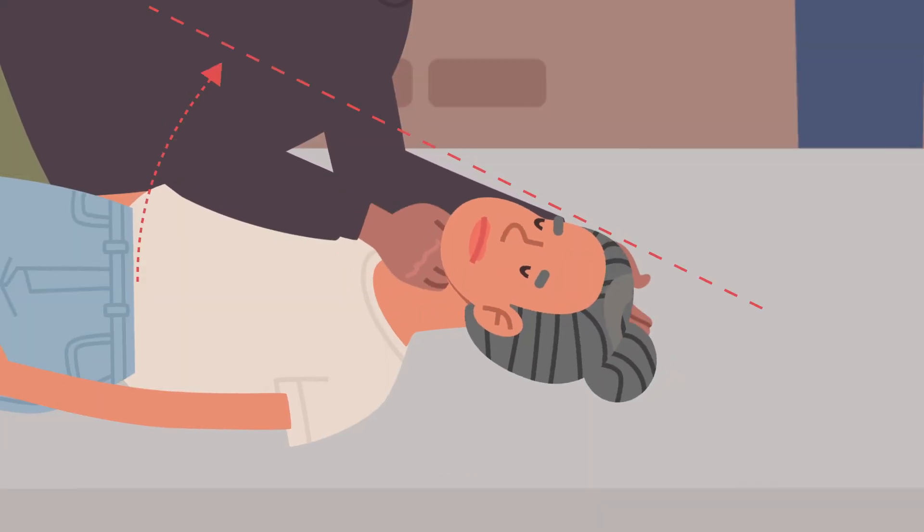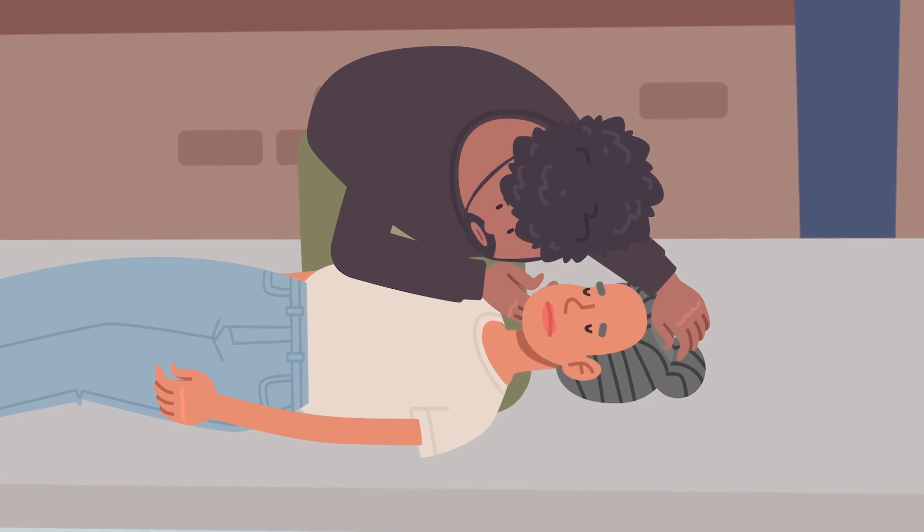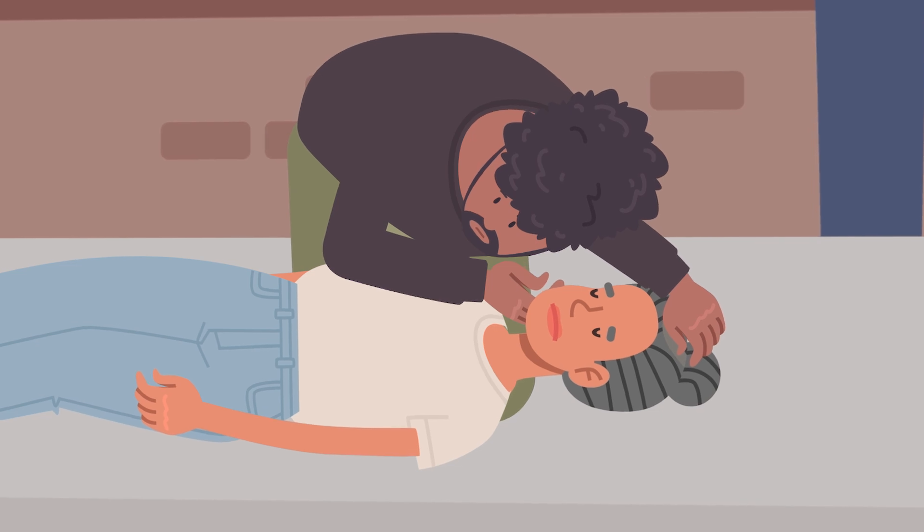Tilt their head back and check they are breathing. Look, listen and feel for normal breathing for no longer than 10 seconds. If in doubt, start CPR.